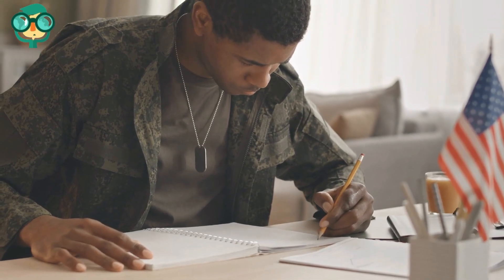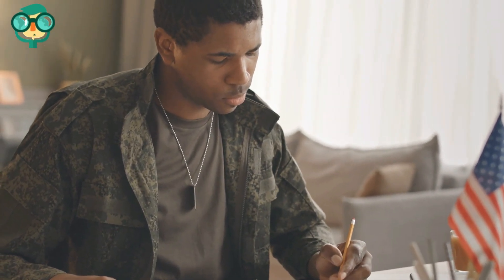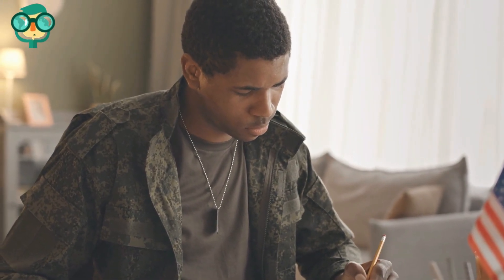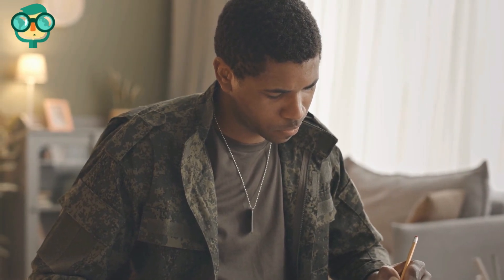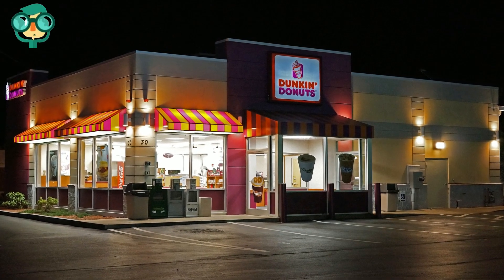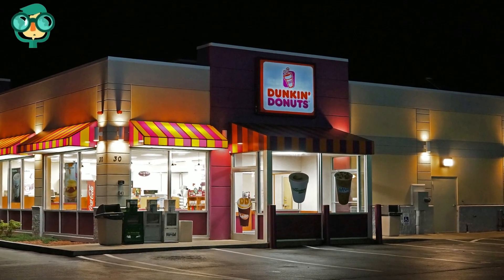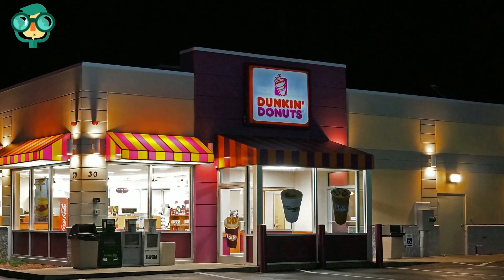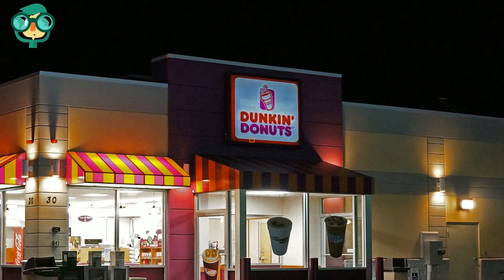Determine if you qualify for the VetFran incentive. The Veterans Transition Franchise Initiative offers a 20% discount on the initial franchise fee to qualified veterans who purchase a store development agreement for five or fewer stores. Recognize the values of the Dunkin' Brands. Dunkin' Donuts expects its franchisors to exhibit superior character. They focus on several key qualities found to be important to successful franchising. These qualities include honesty, transparency, humility, fairness, respect, responsibility, and integrity.